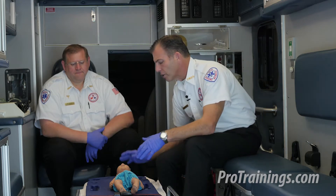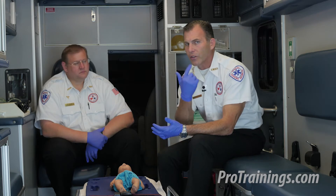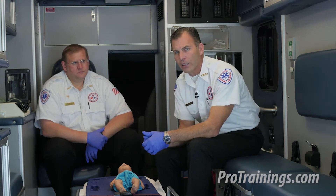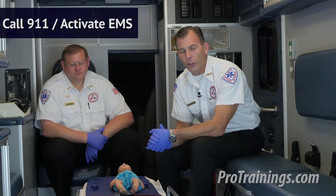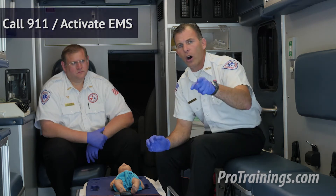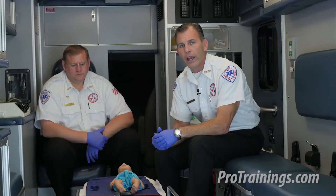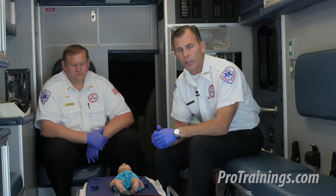As we try to elicit a response from this baby, we find they're not breathing normally, they're cyanotic, and they're not responsive. If we haven't already called EMS, we do so now: 'You in the plaid shirt, go call 911, come back — I might need your help. If you can find an AED, bring it.' In a clinical setting, call a code and bring in the cardiac resuscitation team.